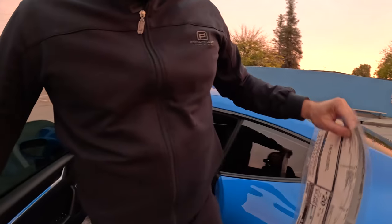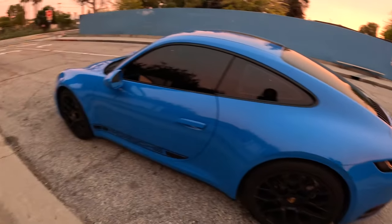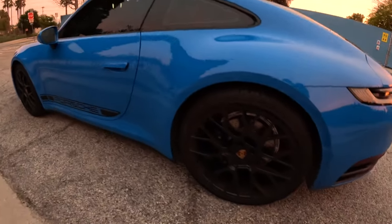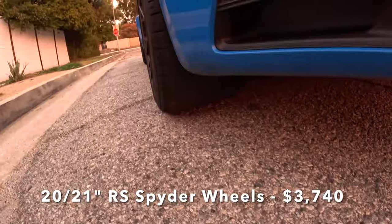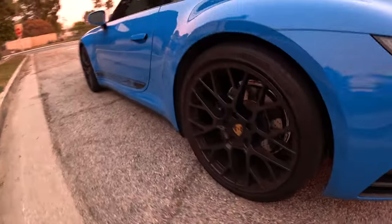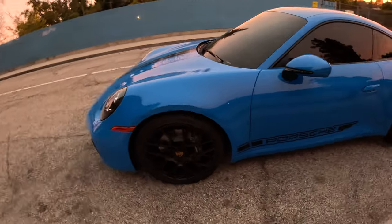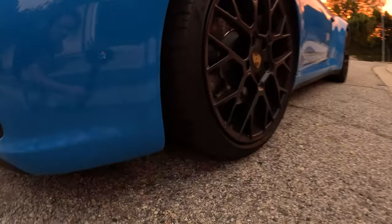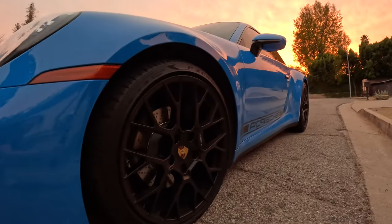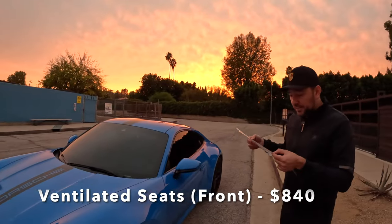Let's look at the beautiful RS Spider design wheels. The front are 20-inch, the rear are 21-inch — staggered — and these are 305-wide wheels at the rear. These will cost you $3,740. I would pay for that because they look fantastic. But remember, you also have to pay $600 extra to have them in black, so that comes to $4,340 total.